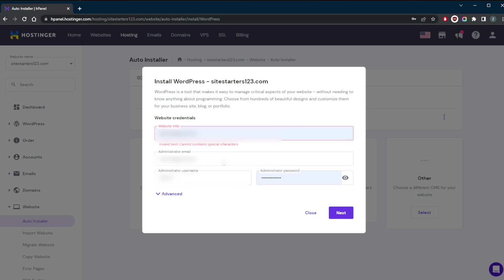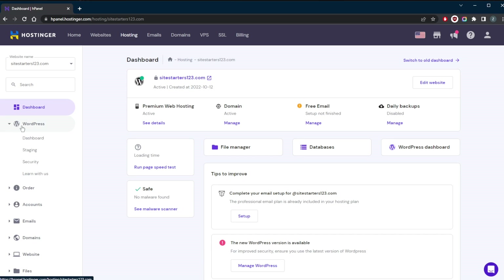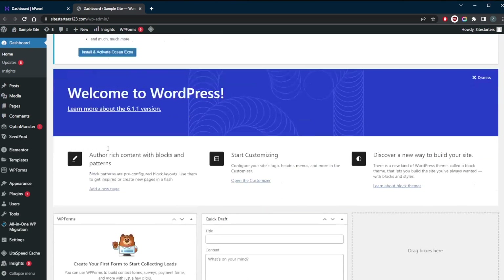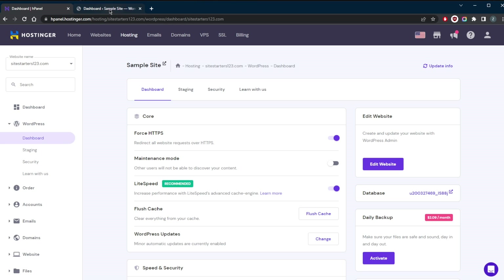You're going to put your website title and click Next, and that's pretty much it. It's as simple as just clicking that button and it will install WordPress. Once it's installed, you can go to your WordPress dashboard and click the Edit Website button — and there's the WordPress dashboard. That's one way of installing it, and that's what I would recommend. There's really no need to spend any time manually installing WordPress.